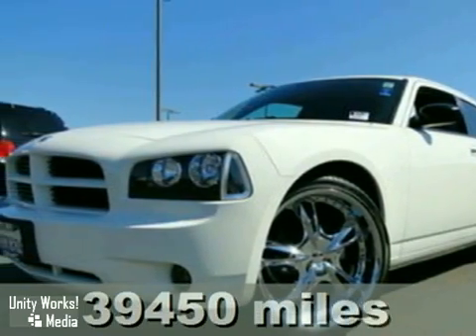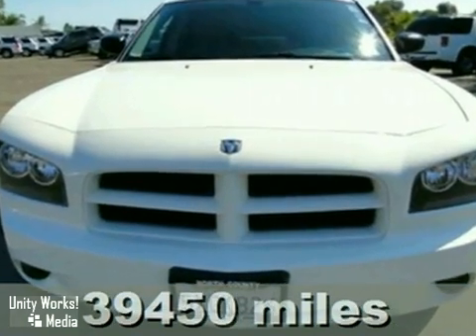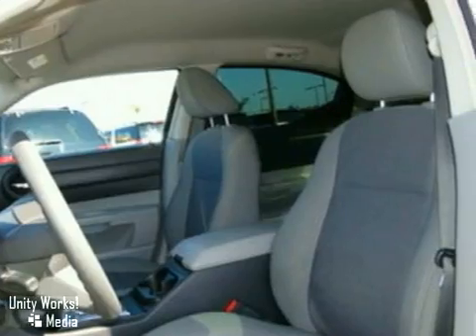Here's a nice 2007 Dodge Charger. This vehicle features alloy wheels and privacy glass. It also has power windows and locks, climate control, and a CD player.